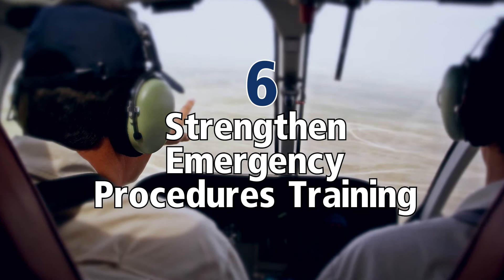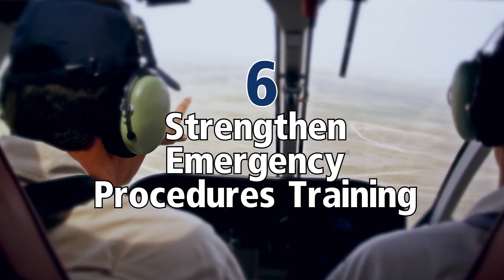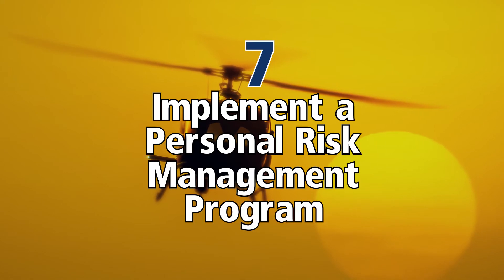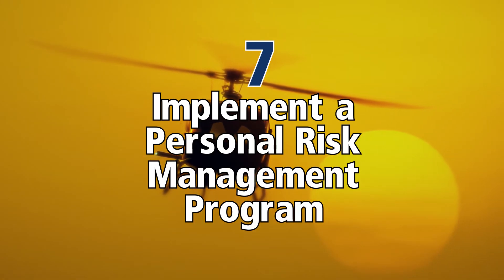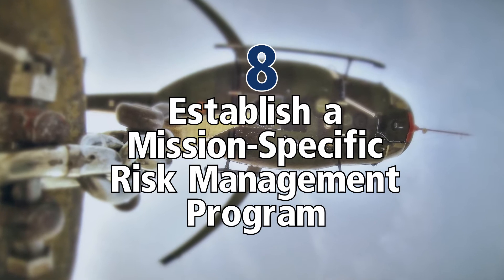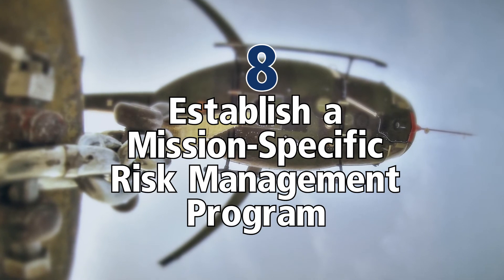One last training one: strengthen emergency procedures training. Those kinds of things can really save your life. Implement a personal risk management program — that can be as simple as a sheet of paper to understand what your preflight is. Next, establish a mission-specific risk management program, again looking at risk management.